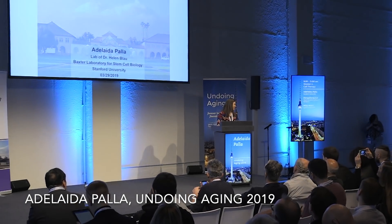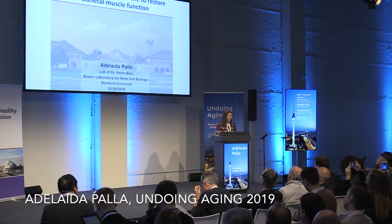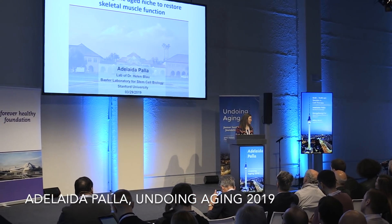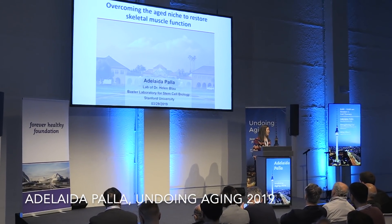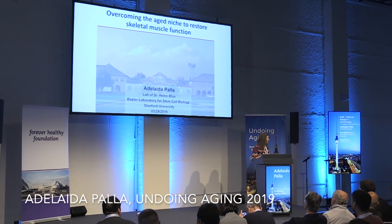I'd like to first thank the organizers for giving me the opportunity to speak today. I'm in the lab of Dr. Helen Blau. Unfortunately, she couldn't come today, but I hope to present the work in our lab.